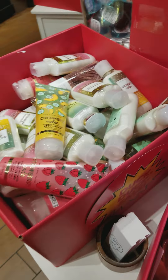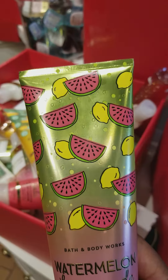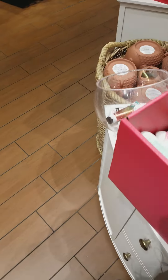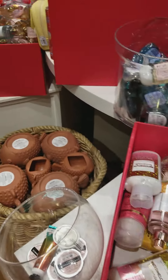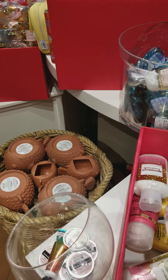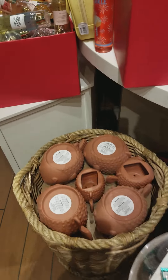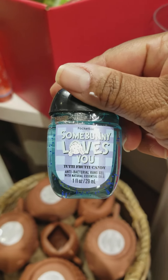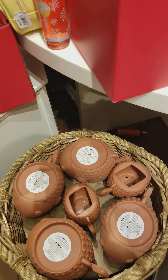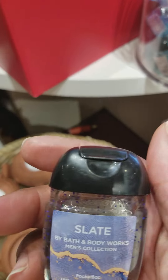Over in this bin we have the Strawberry Soda Shower Gel, Watermelon Lemonade Shower Gel, a Watermelon Lemonade Body Cream, Cucumber Melon Body Cream, Cucumber Melon Body Lotion, and I managed to find a Pure Wonder Body Spray. Back here, these pocket bags are Some Bunny Loves You — I guess they had this going on for Easter. I found Written in the Stars — I have a few of these already. And I found Slate.